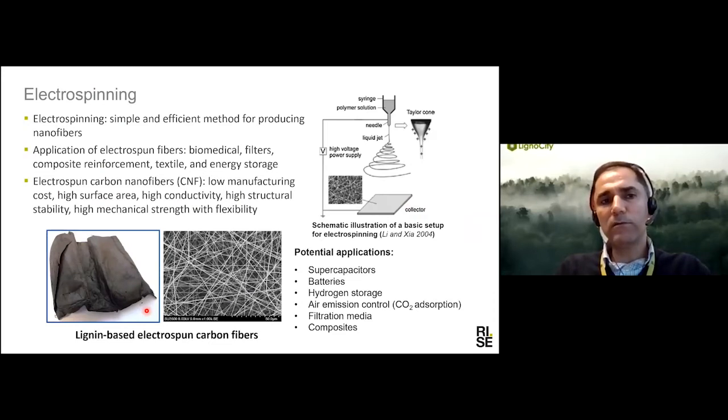Electrospinning is another method for producing fiber. It is simple and very popular for making submicron fibers. Electrospun fibers already have commercial applications in biomedical and filtration fields. When we carbonize this material, we see a lot of promising properties in terms of both conductivity and strength, as well as flexibility — making this material an excellent candidate for energy storage applications, for example as an electrode in a supercapacitor or battery. The high surface area is another advantage that makes it good for gas storage, CO2 absorption, or filtration in both water and air.